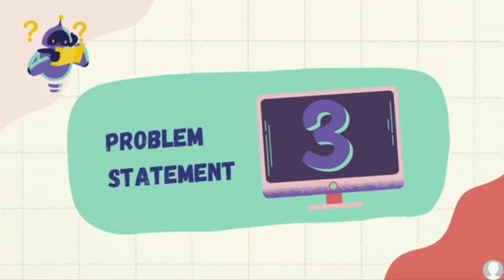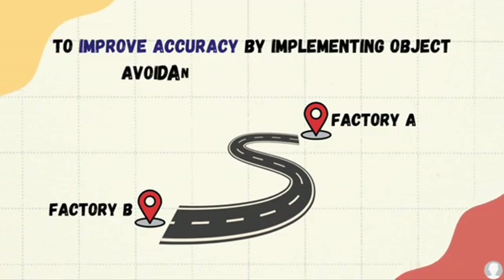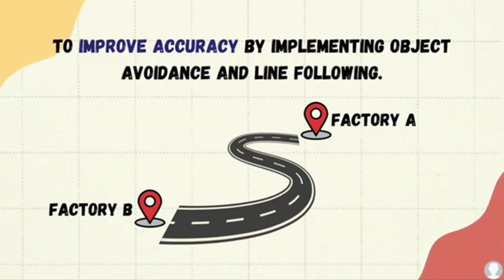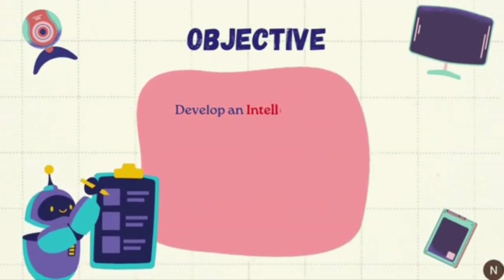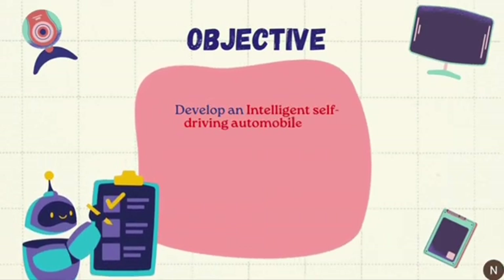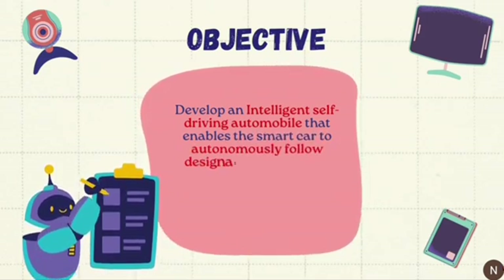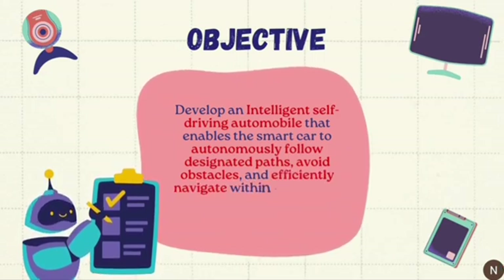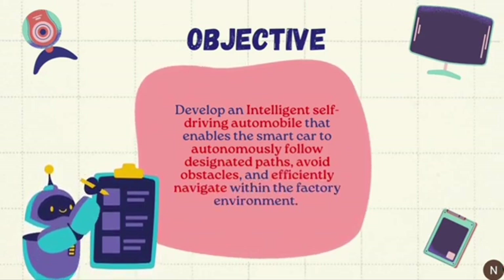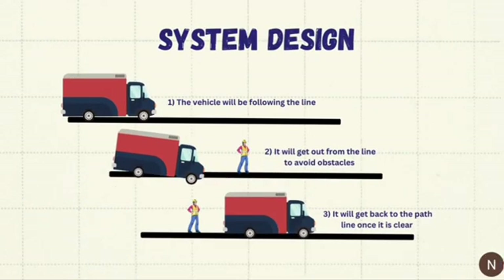Problem Statement 3: To improve accuracy by implementing object avoidance and line following. The objective for this project is to develop an intelligent self-driving automobile that enables the smart car to autonomously follow designated paths, avoid obstacles, and efficiently navigate within the factory environment.